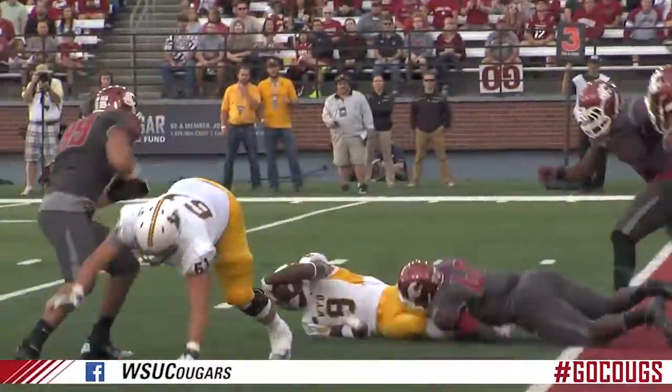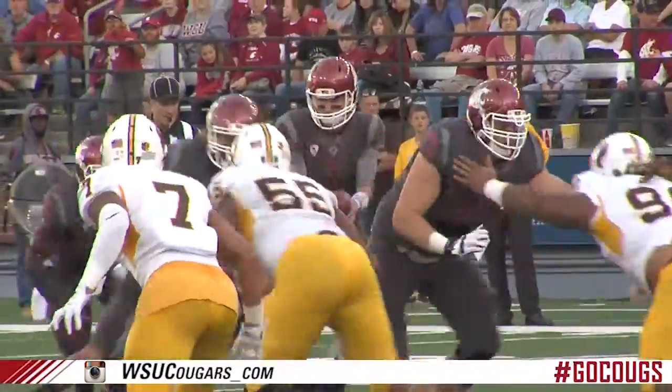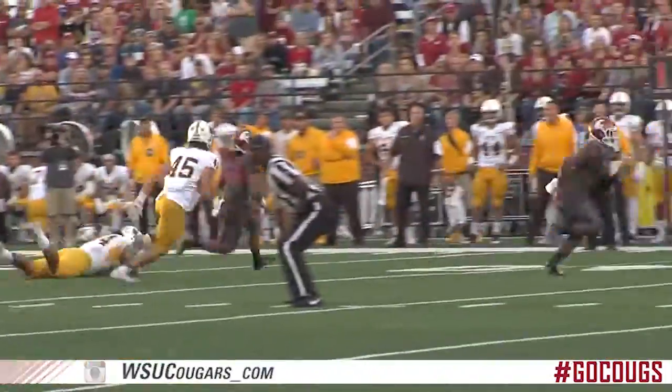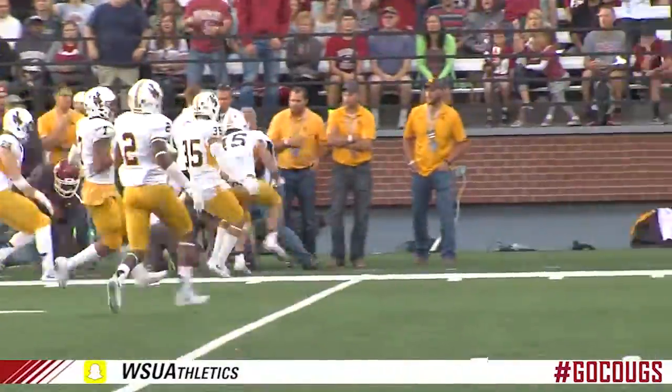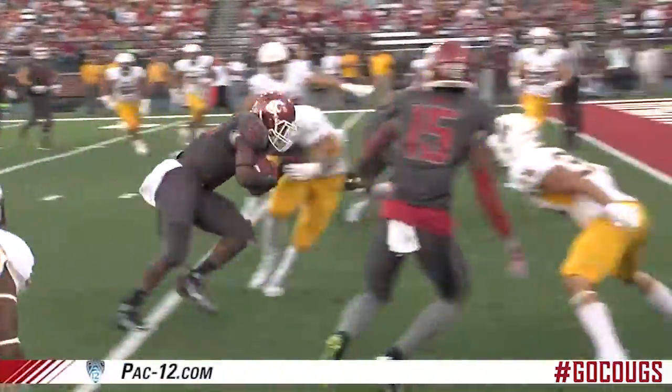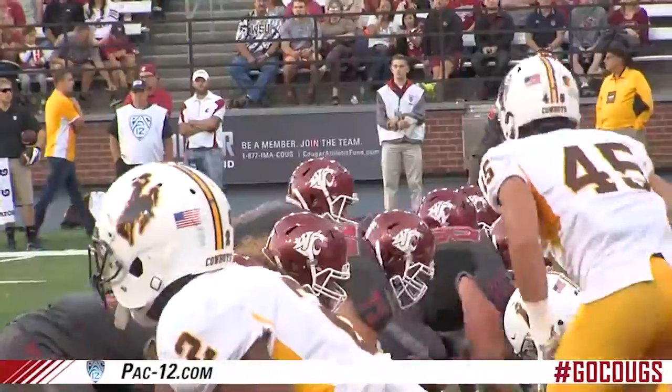Third and 12, snap back to Coughlin in the shotgun. Hill takes a handoff. He is dropped. Throws it right to Wicks, has the five, shoulder down, and is taken down and tackled just shy of the goal line.